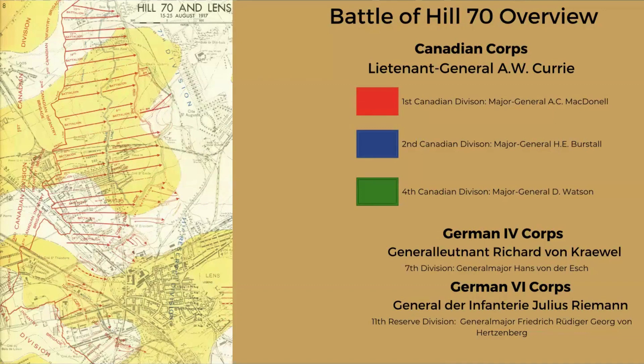The Battle of Hill 70 was fought between the 15th and 25th of August 1917 around the city of Lens in northern France. At this point in the war, the French were still recovering from their disastrous Nivelle Offensive — the Second Battle of the Aisne from April 16 to May 9, 1917 — which put the French army into near mutiny. British Expeditionary Force Commander Field Marshal Sir Douglas Haig ordered the British First Army under General Henry Horne to attack towards Lens to cut off a German salient, but Horne was unwilling to fight in the city ruins as his forces were badly under strength after the Battle of Arras and his artillery was in terrible shape.